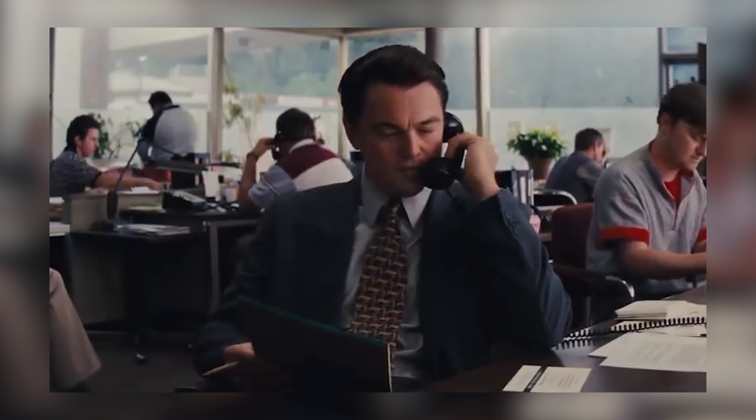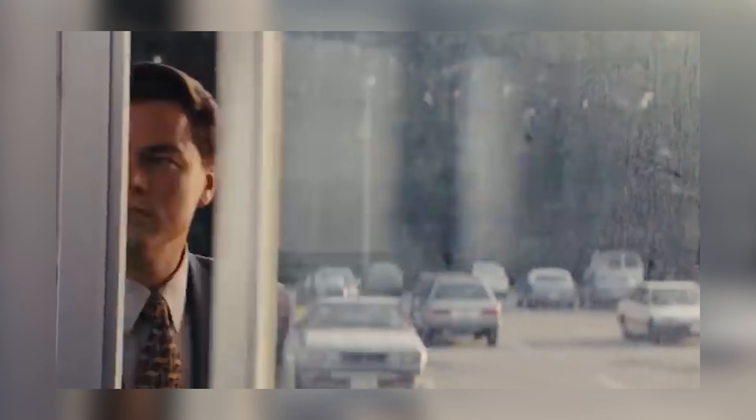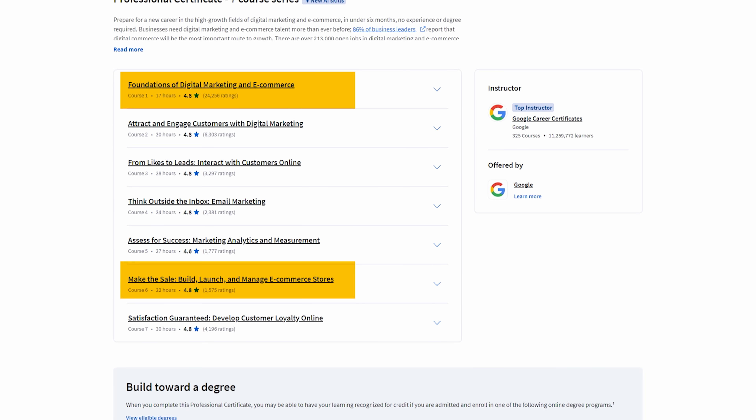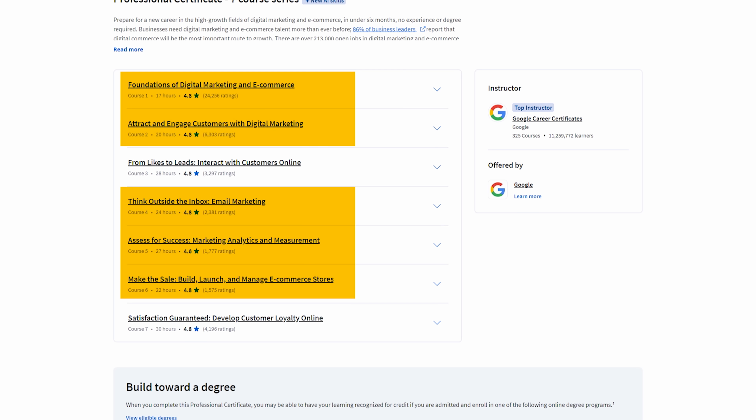This certificate is going to teach you how to drive sales and revenue for businesses online, and what makes this really valuable is that literally every company needs these skills right now. With this, you'll learn digital marketing fundamentals, e-commerce strategies, search engine optimization, social media marketing, email marketing campaigns, and Google Analytics and Google Ads.